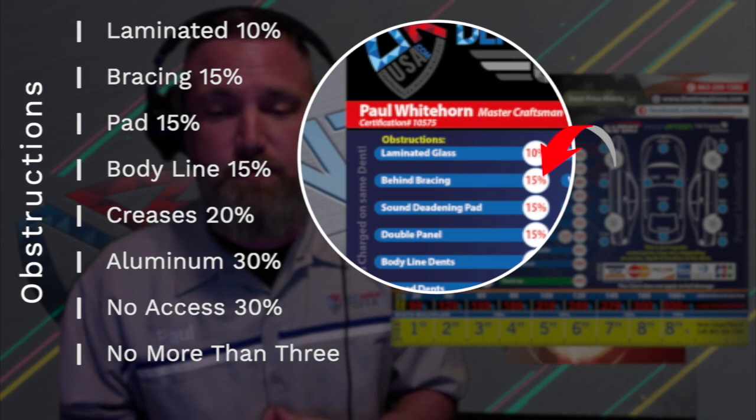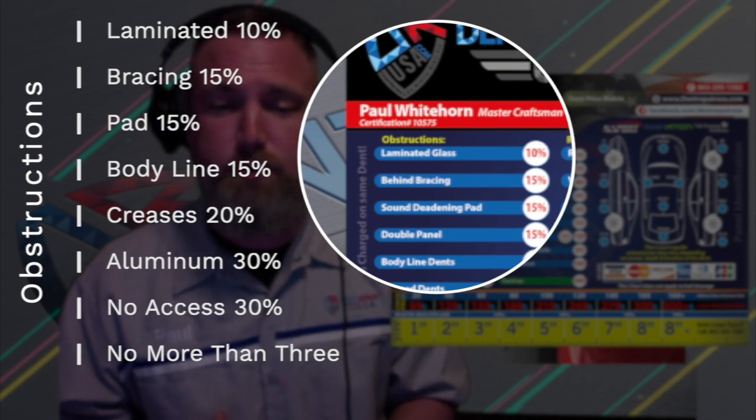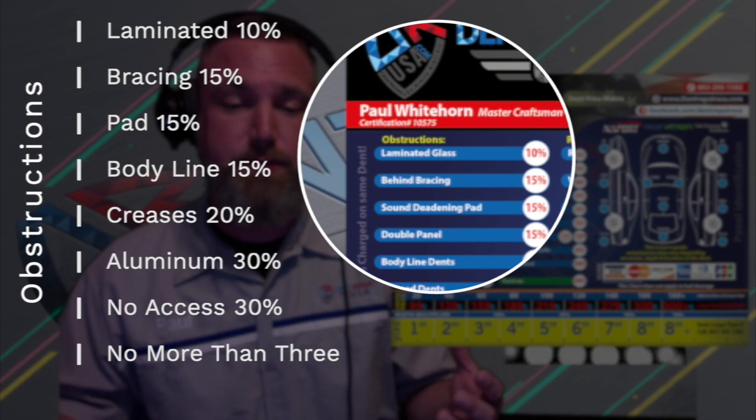Number two: behind bracing, 15% more. In short, dents behind bracing limits our options, increases our risk, and doubles the repair time.